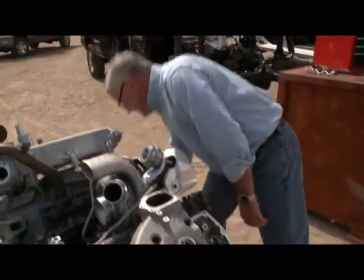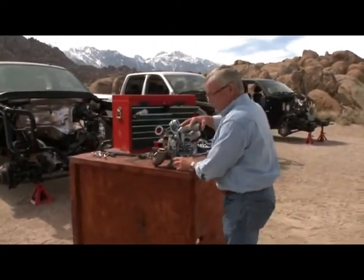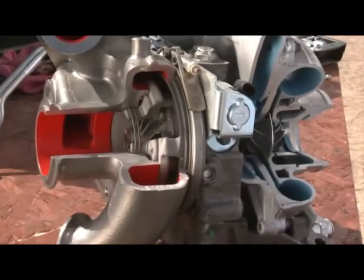This is smart thinking. This is the turbo unit itself as you saw it sitting on the engine. This is the hot side — the exhaust side. You can see the impeller there.